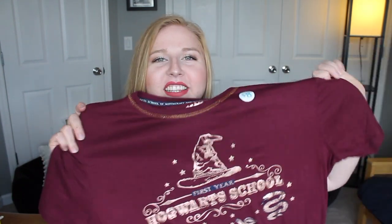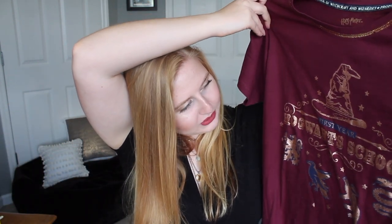Okay, last clothing item — it's a nightgown, and it's a little ridiculous, but I love my night shirts. This is an $8 Harry Potter sleep shirt. It says 'First Year, Hogwarts School' and it's got the sorting hat and all the different house animals on it. I really love Harry Potter and I thought this was so cute — it's nice and long, just toss it on and go to bed.